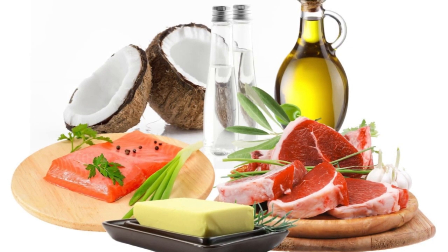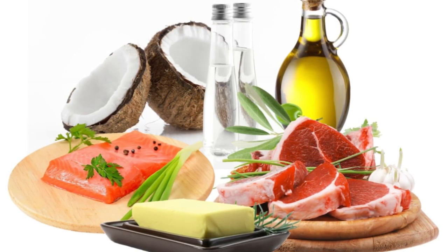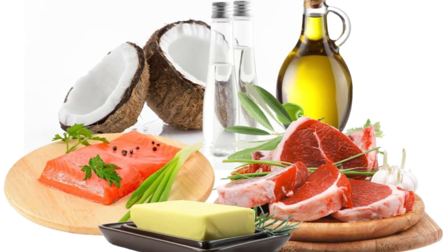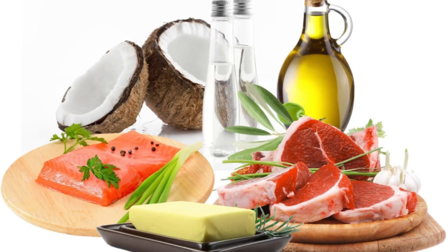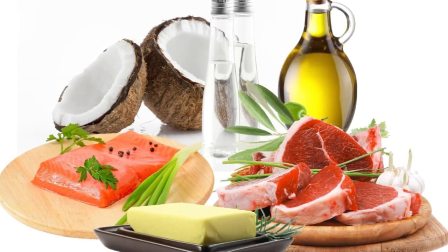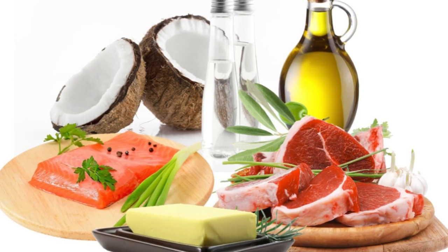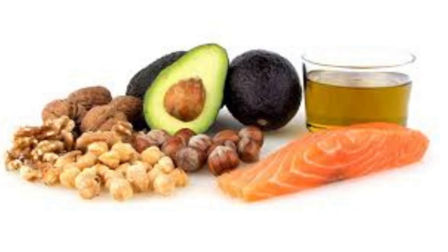Saturated fats are mainly found in animal sources such as meat or dairy, although some plant sources such as coconut oil can also contain saturated fats. A saturated fat is made up of chains of carbon atoms that are all bonded with hydrogen. Saturated fats are solid at room temperature, said Jimena Jimenez, a Miami-based nutritionist and national spokesperson for the Academy of Nutrition and Dietetics. She cited lard as an example.